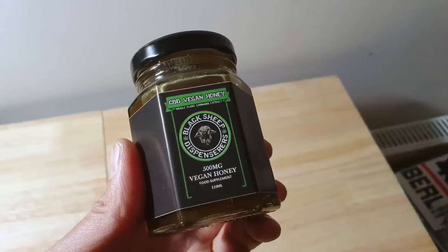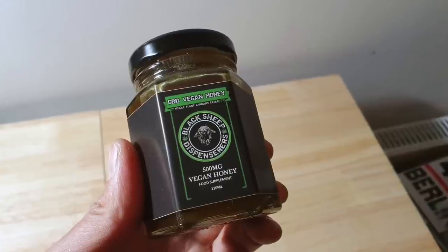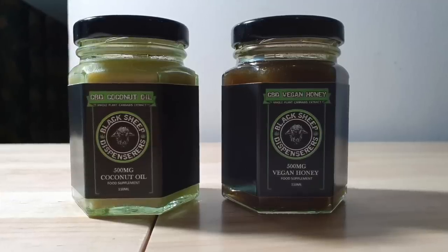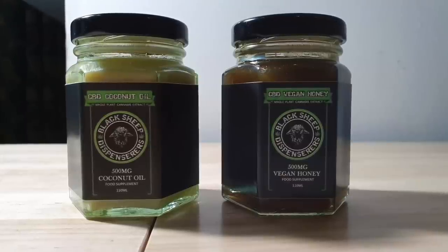Last but not least, we have these edibles focused products by Black Sheep Dispensaries. They've sent over a vegan honey alternative which is a maple syrup and coconut oil blend — making it a bit thicker than maple syrup normally is — and also infused with CBD. They've also sent over some CBD infused coconut oil. Each of these has got 500 milligrams of CBD, so if you're cooking with them or eating them as a sweetener on top of your food, you're also getting the benefits of cannabidiol. These are £25 each — the honey alternative contains cannabidiol, pure organic maple syrup, and organic coconut oil with less than 0.2% THC, and the coconut oil is organic with less than 0.2% THC, infused with CBD.